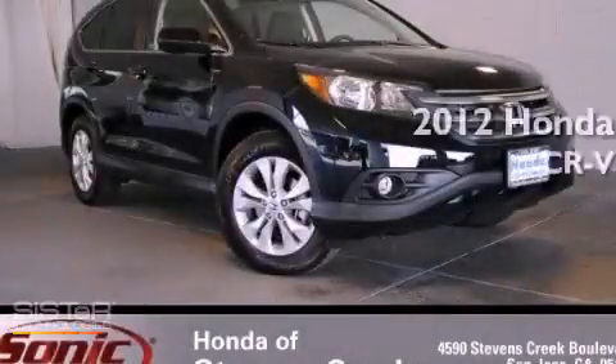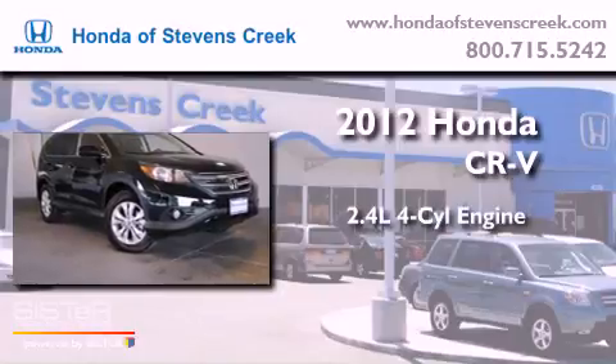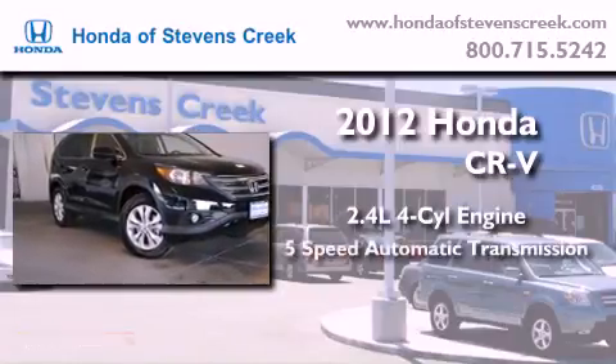This is a brand-new 2012 Honda CR-V. It has a 2.4-liter four-cylinder engine and a five-speed automatic transmission.